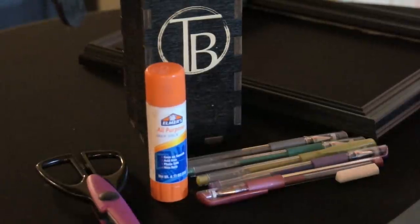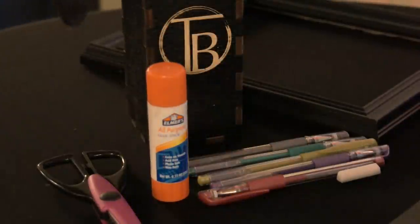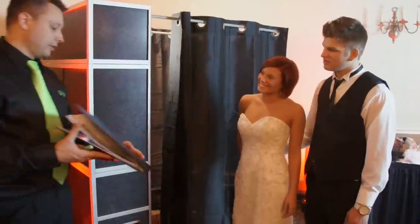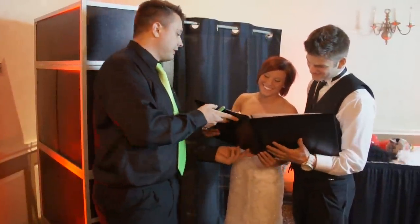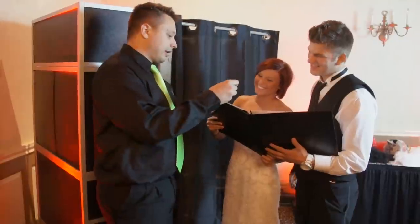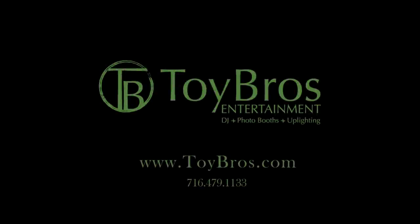Guests will leave a message for you or whoever the party may be for. We provide all the markers, scissors, and glue sticks for this process to happen. We make things easy — there are no hidden costs or fees. We are fully insured and have won multiple awards in our area for photo booth services. Call or email us today to book your photo booth with us.